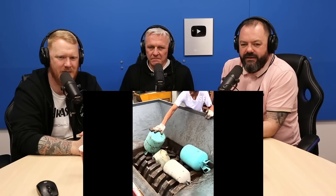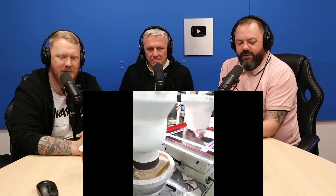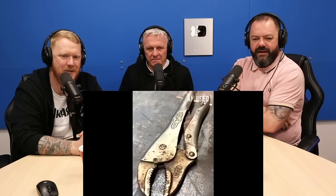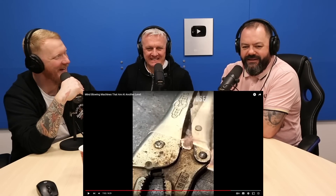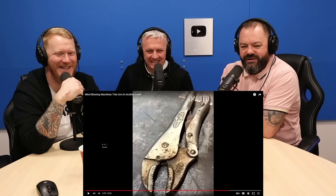Propane tanks are intensely crushed to make scrap metal. I don't know if you'd do that. Rusty vice grips get cleaned with a laser. Oh, I love this - look at this. Rusty vice grips get cleaned with a laser.